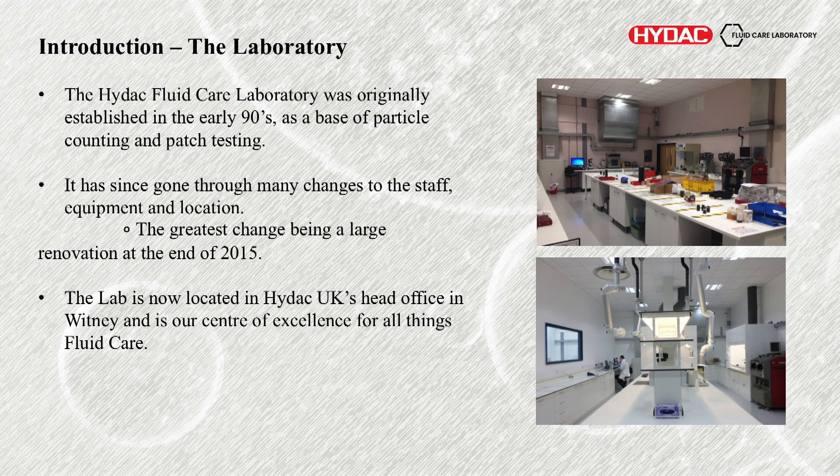Since then we've gone through many changes to staff, equipment, and the site itself. The greatest renovation was in 2015. This isn't from the 90s — this is a bit more modern. Before 2015 we used to have kitchen worktops basically, and now we've gone to chemically resistant surfaces and fume cupboards. It does not look like this anymore — this was just after renovation. It's nowhere near as white now.